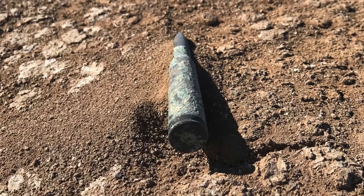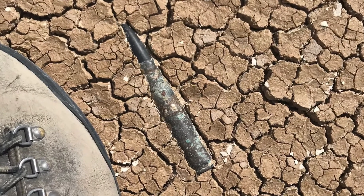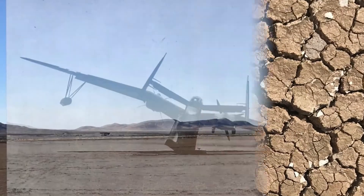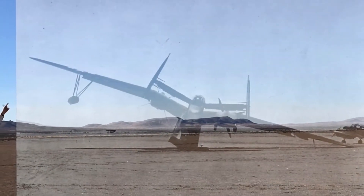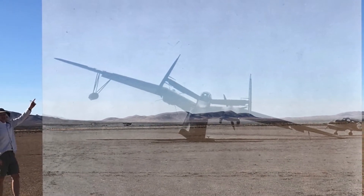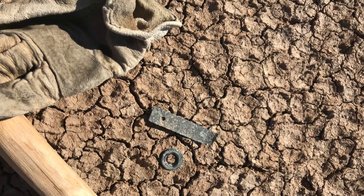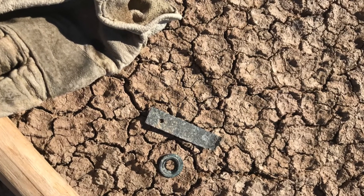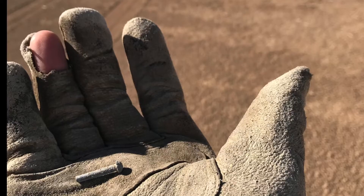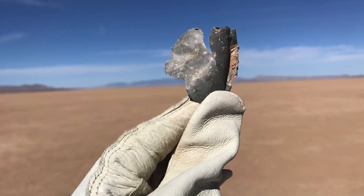I headed out to the Dry Lake bed. You can still see foundations from the old gunnery targets, and you can still find a lot of old .50 caliber shells out there. Once I was able to line up the photos, sometimes you just have to insert yourself into the past. Carefully looking around the area, I was able to find very, very small parts of the Mariner, as well as some rivets.